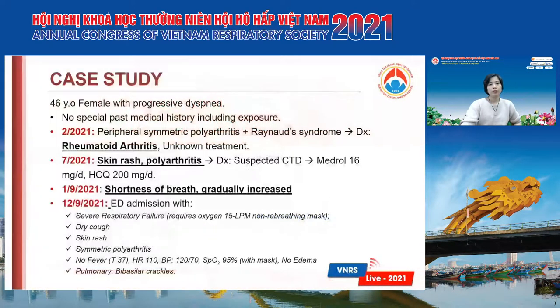This was a 46-year-old female with progressive dyspnea. She had no special past medical history including exposure. In February this year, she had peripheral asymmetric polyarthritis and Raynaud's syndrome, and at that time she was diagnosed with rheumatoid arthritis and she didn't remember the treatment.